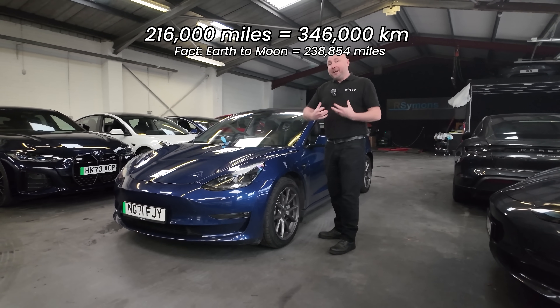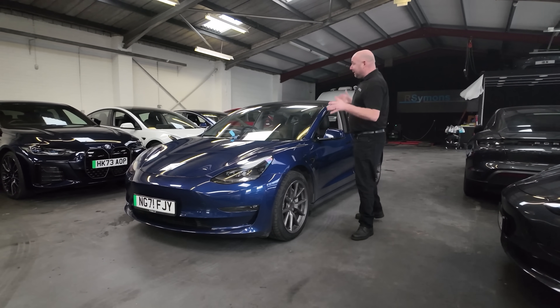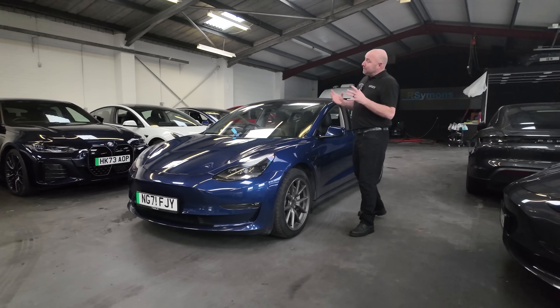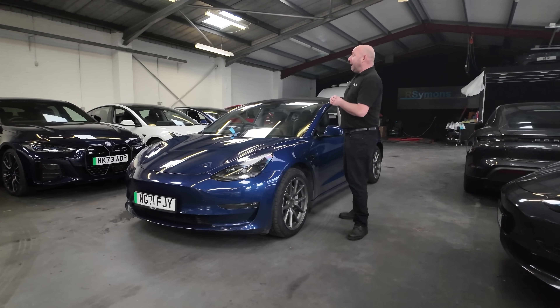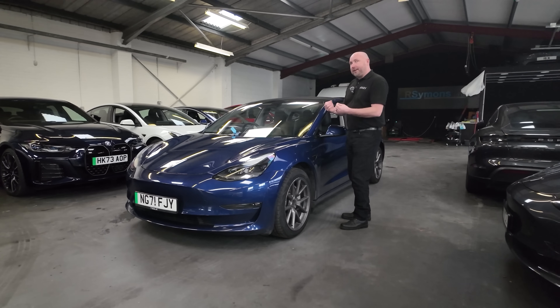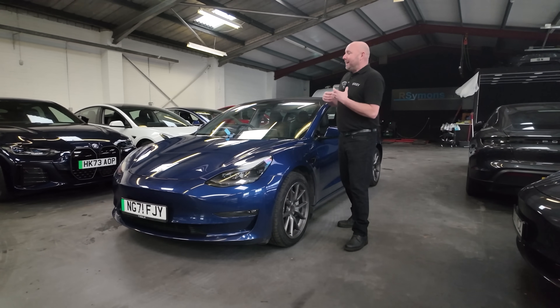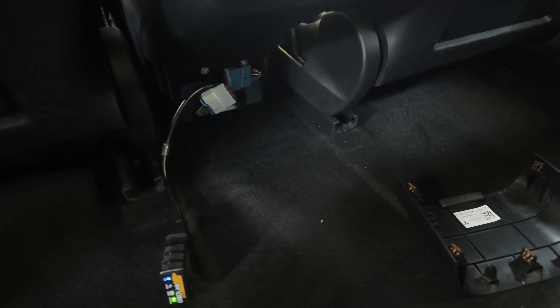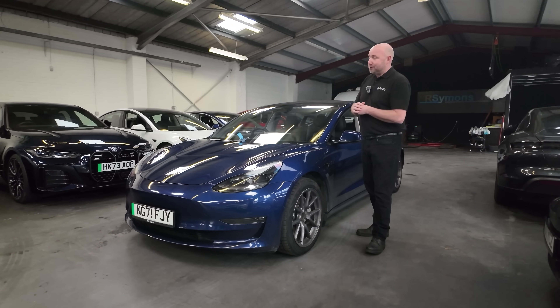That's 200 miles a day, every day, seven days a week, thereabouts on average. It's been a taxi, so it's covered a few miles, but how is it? We do know that the batteries and motors seem to be original, and although it seems to drive well, exactly how good is it? We're going to plug it in to ScanMyTesla and read the battery data — how much capacity still remains on this car after 216,000 miles of driving.